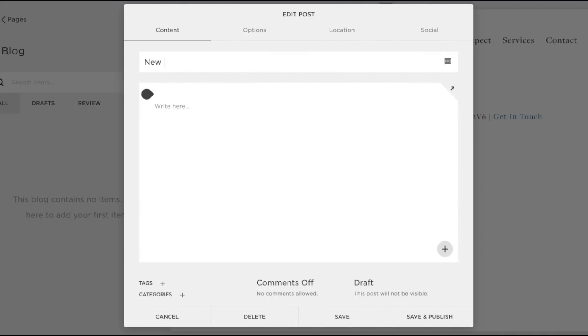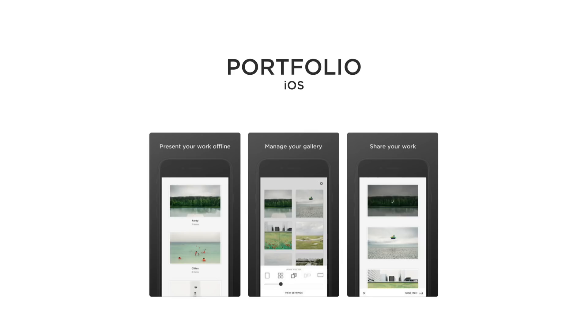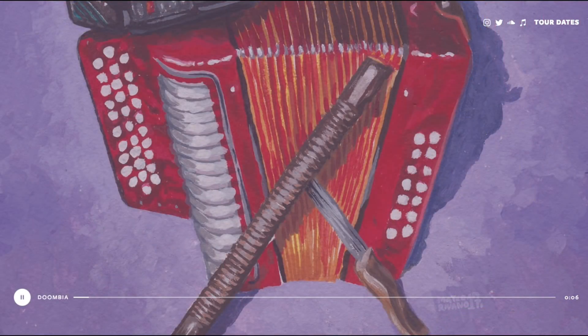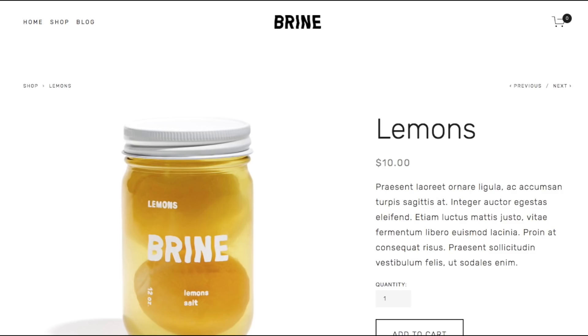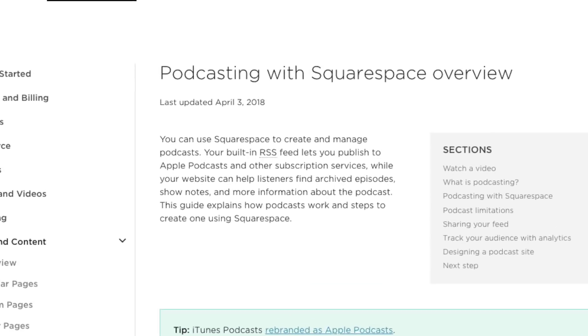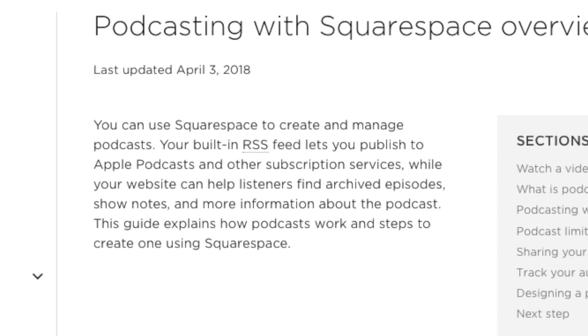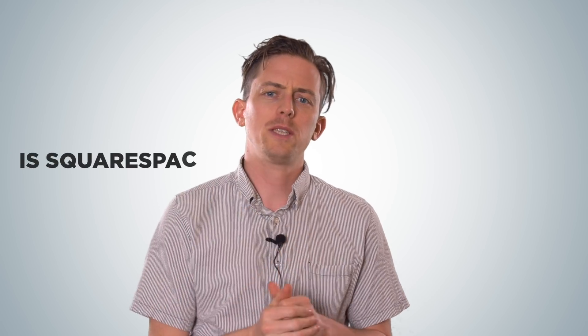Their blogging is the best among website builders. They have a suite of iOS and Android apps for managing your website, they have beautiful audio players, the best donation system of any website builder, strong e-commerce, and they're one of the only website builders to let you publish and syndicate a podcast — which basically means you can submit your podcast to Apple Podcasts and iTunes.